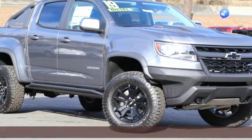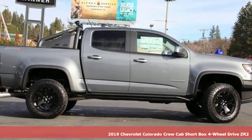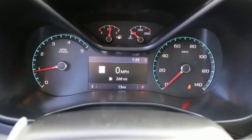Here's a new 2019 Chevrolet Colorado. Whether you're downtown or off-road, this truck provides torque and efficiency no other midsize pickup can match. It comes with all the amenities you need.